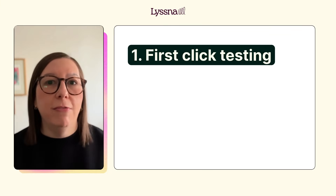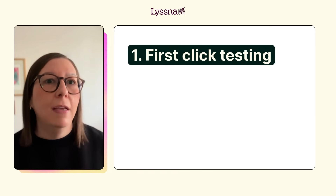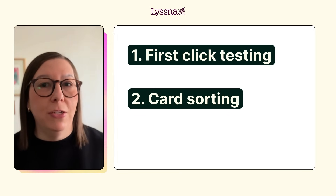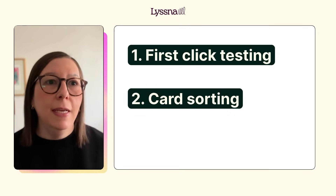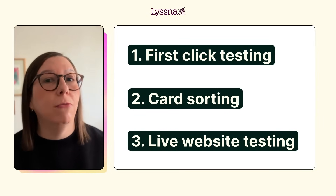We recommend a simple three-step approach to validate your Lovable prototype: beginning with a first click test to see if users understand your core functionality, following this up with a card sorting exercise to learn what features users prioritize the most, and finally running a live website test where you can watch users complete real tasks.